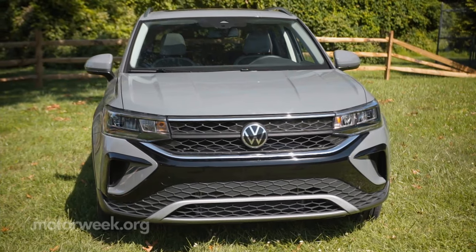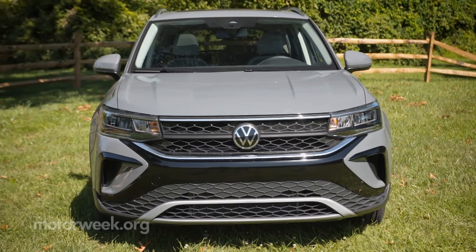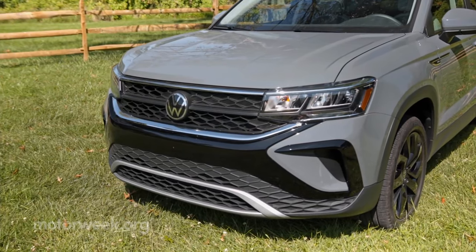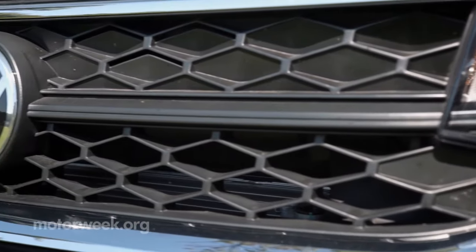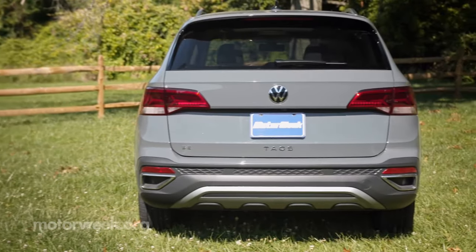Like most current VWs, it's based on their MQB platform. And with its sculpted hood, tall face with wide three-bar grille, and strong character lines, it fits in nicely with the rest of the growing Volkswagen utility family.